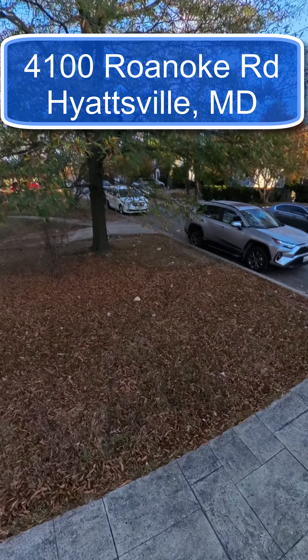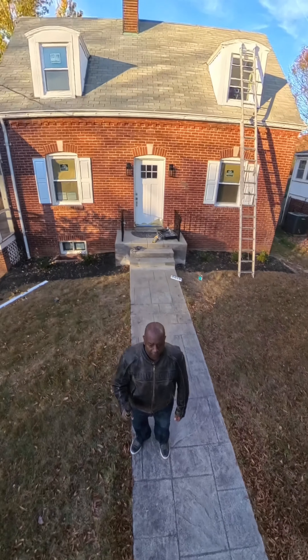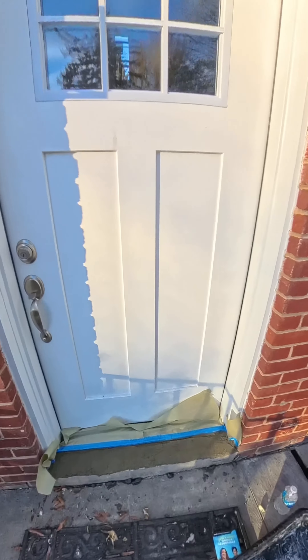Welcome to 4100 Roanoke Road, Heightsville, Maryland. This is a beautiful colonial style house. My client bought it — it needed a lot of work. So let's take a look inside and see what she's done to the house.